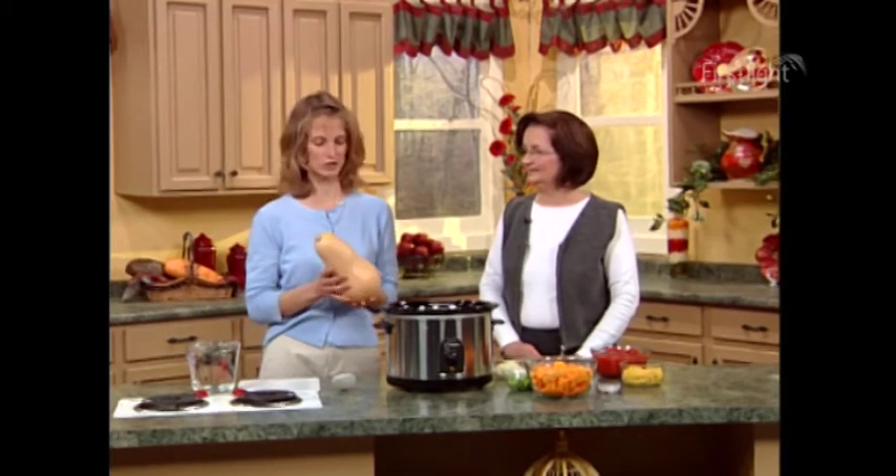Our butternut squash soup will have butternut squash in it, and I thought I'd tell you how to choose a good one. It's good to get ones that are heavy, free of blemishes, and very firm because you know that it's fresh. One advantage to this vegetable is that you don't have to worry about it spoiling. It will store for months in a cool, dry place, so you can really stock up on it.